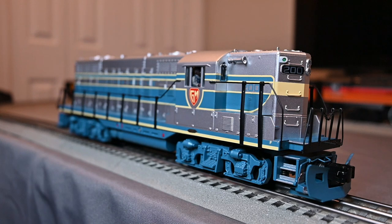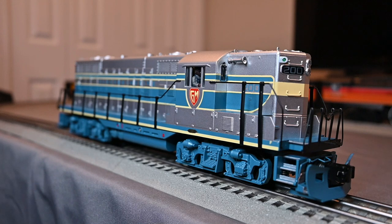Now that we've gone over the brief history of the GP7, let's go over this model from MTH. This MTH Premier model was released in 2001 and it is a ProtoSounds 2 model. The item number is 20-2335-1. It is the demonstrator livery, which I think is very beautiful — the blue, the silver, and the cream yellow color. I just think it looks really pretty, plus I do love the old General Motors shield logo on the cab.